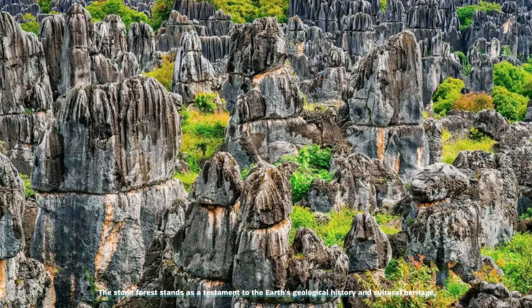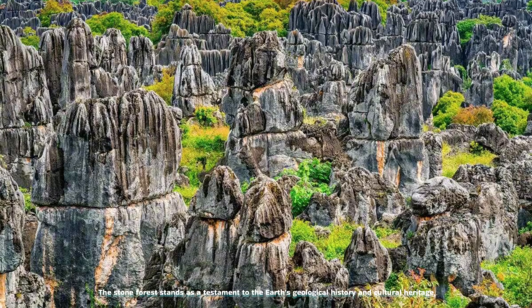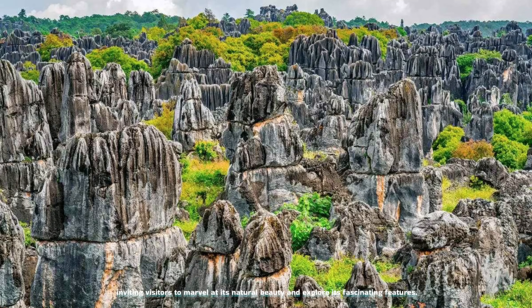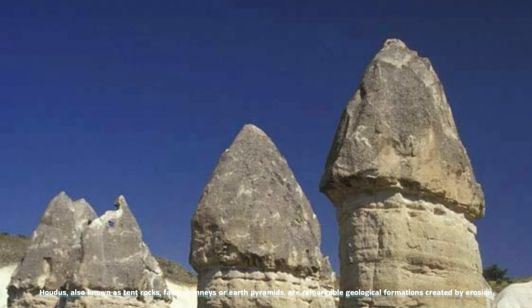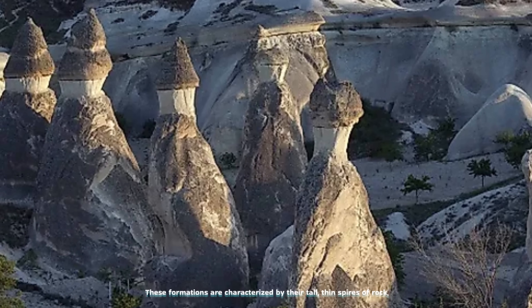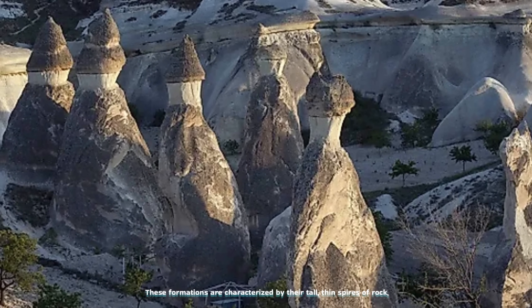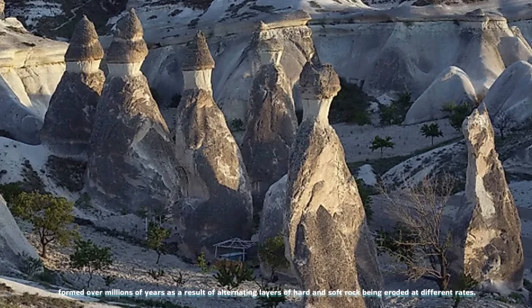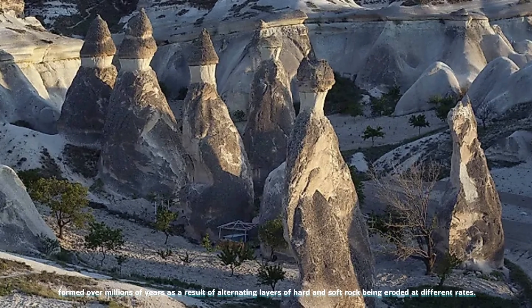The Stone Forest stands as a testament to the Earth's geological history and cultural heritage, inviting visitors to marvel at its natural beauty and explore its fascinating features. Hoodoos, also known as tent rocks, fairy chimneys, or earth pyramids, are remarkable geological formations created by erosion. Typically found in desert regions, hoodoos range in size from human height to towering structures exceeding the height of a ten-story building, characterized by their tall, thin spires of rock formed over millions of years as alternating layers of hard and soft rock erode at different rates.